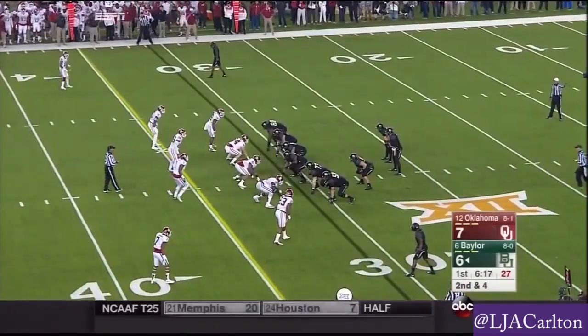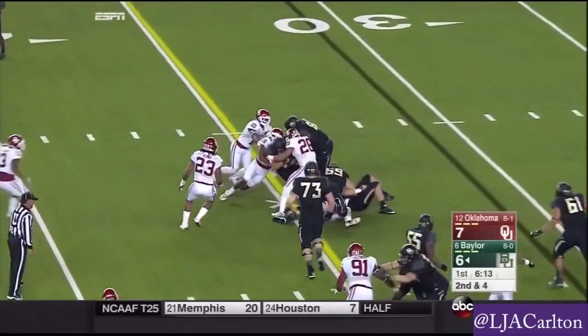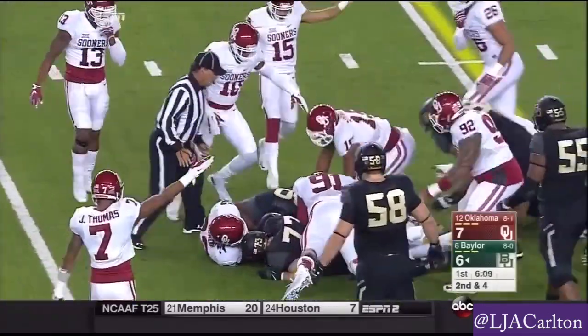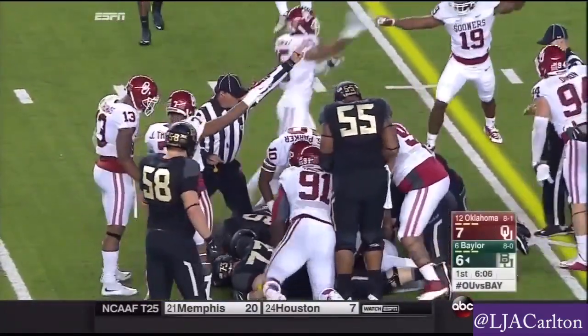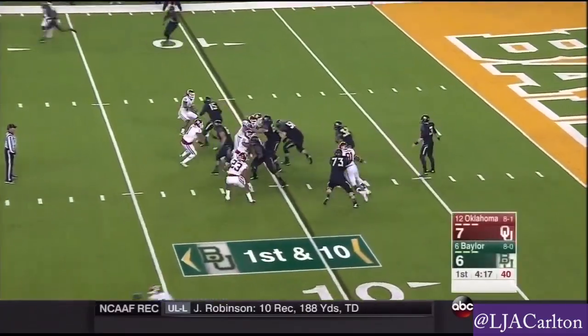Oklahoma just does not get locked into the run game to set up their big plays in the pass. Chafin again, have a first down. At the thirty-six, ball comes out — Sooners say they have it, it's a squad, they do. Running the ball, you almost feel that they're getting ready to start attacking through the air.